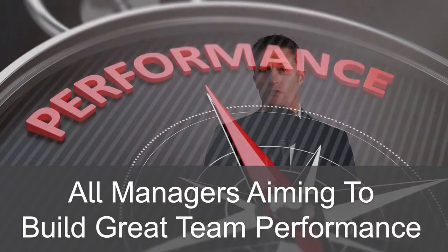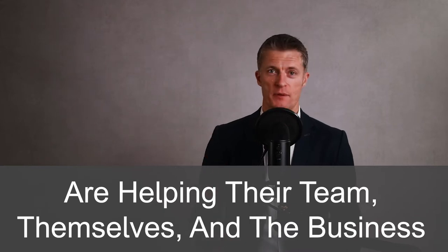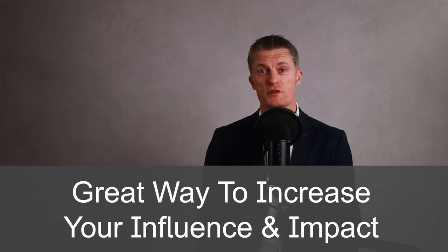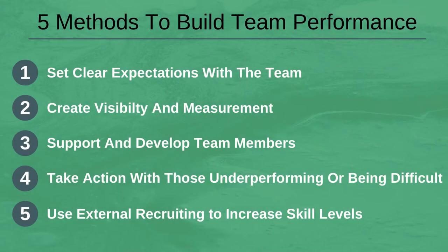All managers aiming to build great team performance are helping their team, themselves and the business. If your team is performing well and appears happy and motivated, then the chances are you'll be asked to manage more people. This is a great way to increase your influence and impact on the business and win promotions. How do you build great team performance is the key question. Here are 5 methods to build great team performance, no matter where your team is today.